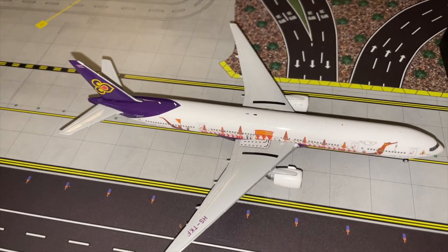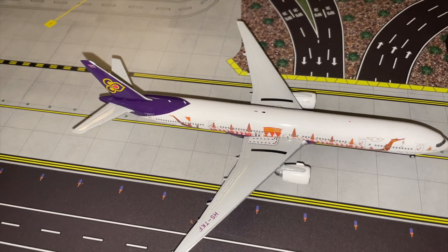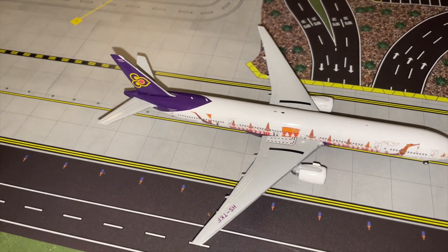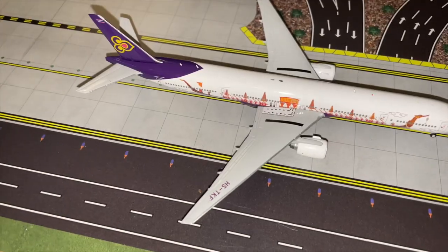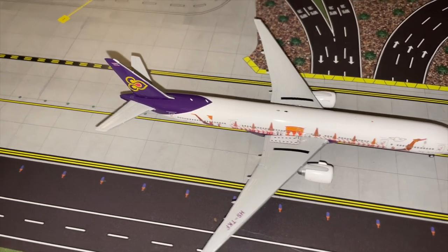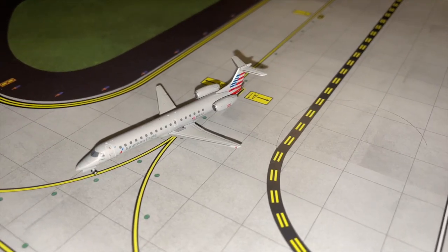Right here in front of us on Taxiway Alpha, which is blocked off — it leads to the new terminal — we have a Thai Airways Boeing 777-300ER in long-term storage. It's been stored here at Hopetown City since the 20th of November 2021, registered as HS-TKF as you can see on the wing. It's waiting to get back into service; Thai Airways has some financial problems at the moment, so they're not really ready to launch it back into service.